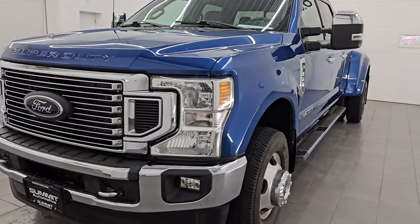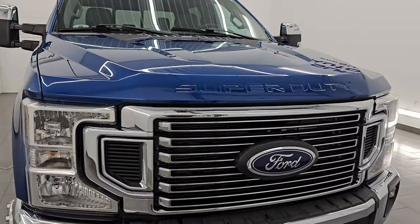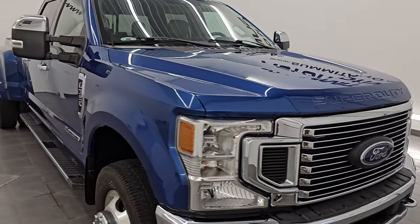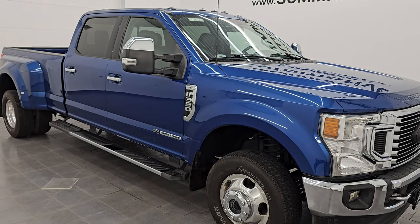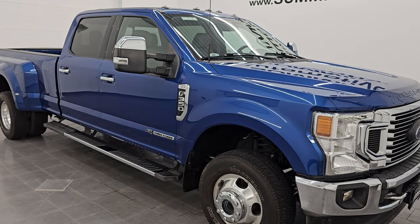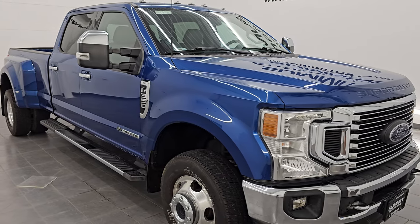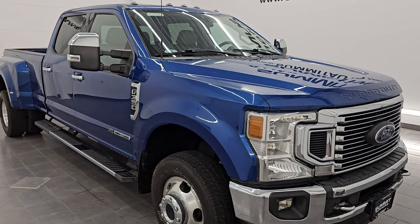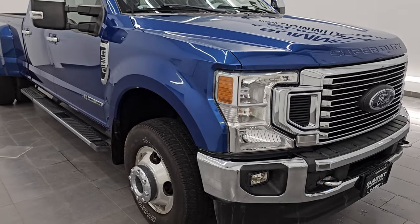This 2022 Ford F-350 has a 6.7-liter Power Stroke diesel engine. It puts out 475 horsepower and 1,050 foot-pounds of torque. This truck has been fully safetied and inspected by our service shop, has a fresh oil and filter change, fluids have been checked and topped off, and it is 100% ready to go. That 6.7 is paired up with the 10-speed automatic transmission. This truck is a one-owner, clean title history, clean Carfax out of New Mexico.